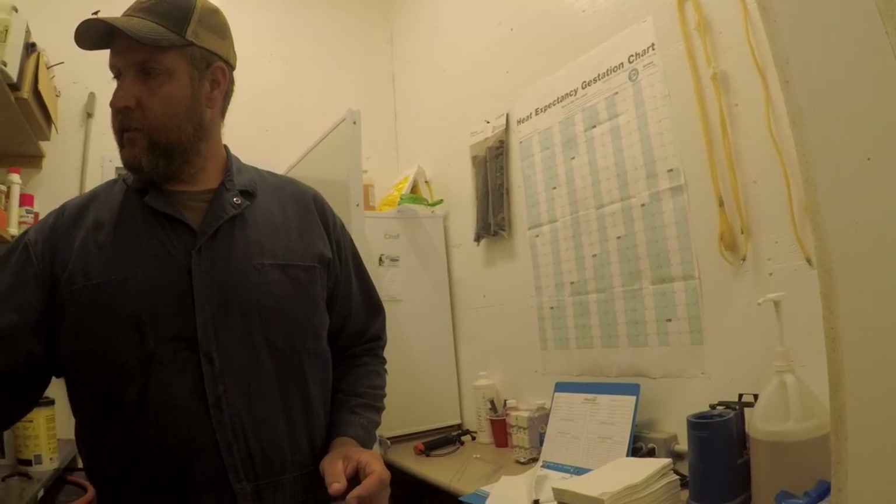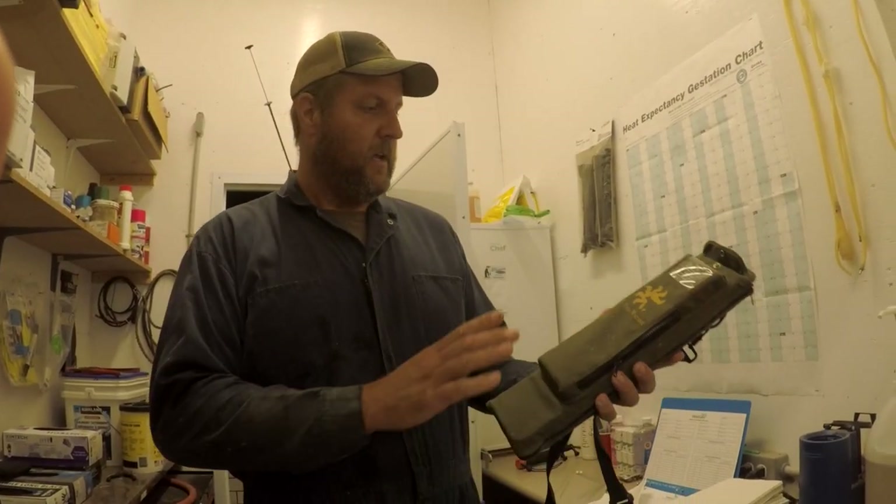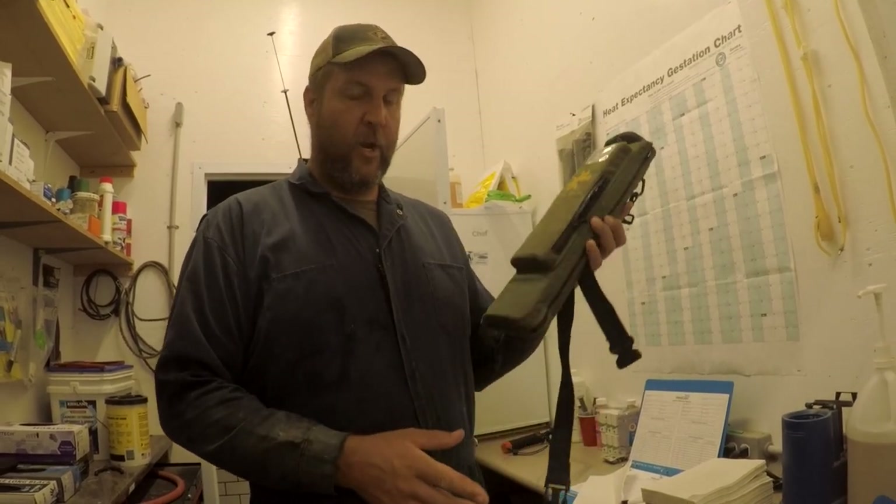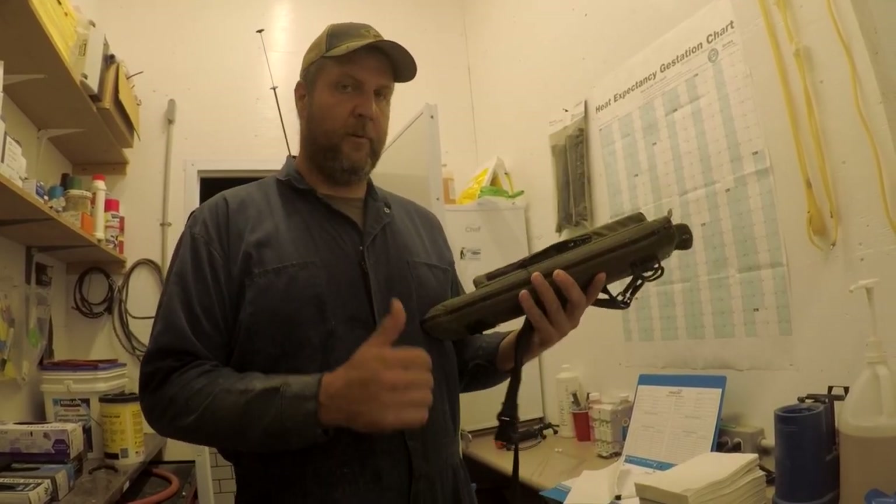For winter, what we'll use is this gun warmer. It's a battery pack with a warming pad inside. This keeps the guns warm. I use this in winter when the barn is very cold. In the summertime it's not needed — I'll take my cover off and head up to the barn.